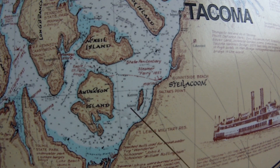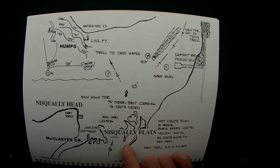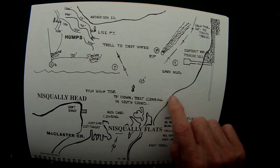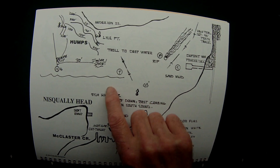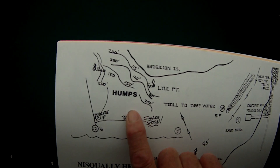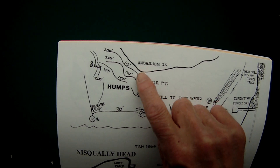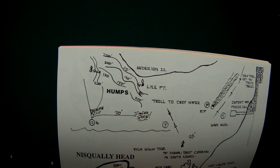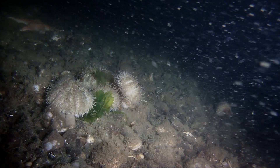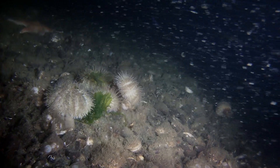The chart will show you with real clarity the different trolls that I like to make and the locations I like to fish, up into the humps. I've done really well in here — this is where I've won a few derbies, got some nice winter blackmouth. I've always wondered what the bottom looks like, and here it is. Notice the ledge and the different types of marine life on the seafloor.